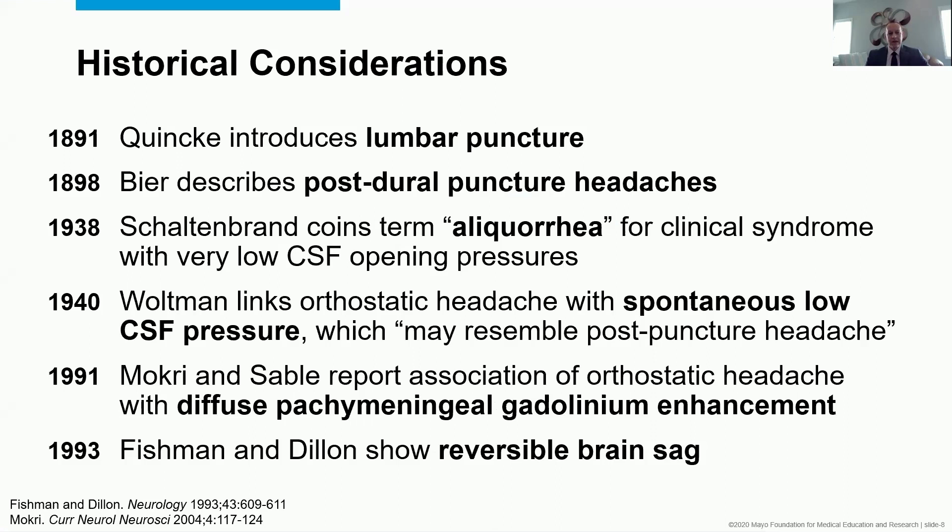In 1938, Shelton Brand coined the term 'alicuria' for the clinical syndrome of very low CSF opening pressures with headache. Dr. Woltman, a former chair of our department, linked orthostatic headache with spontaneous low pressure and said — what seems obvious now but wasn't necessarily then — that this may resemble postural puncture headache.